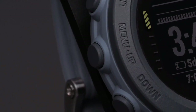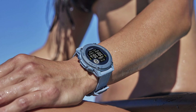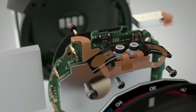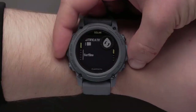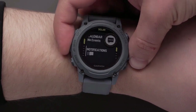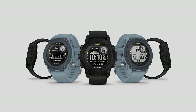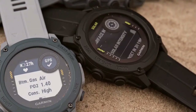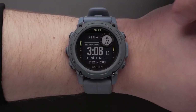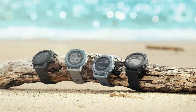Beyond diving, the watch serves as a comprehensive activity monitor, tracking steps, sleep, and various health indicators, making it practical for daily use. The Garmin Descent G1 Solar stands out for its integrated activity monitoring, robust construction, adaptable diving modes, and innovative solar powering. Pros include solar charging, versatile functionality, rugged design, and comprehensive activity tracking, though potential buyers should consider its relatively higher cost.